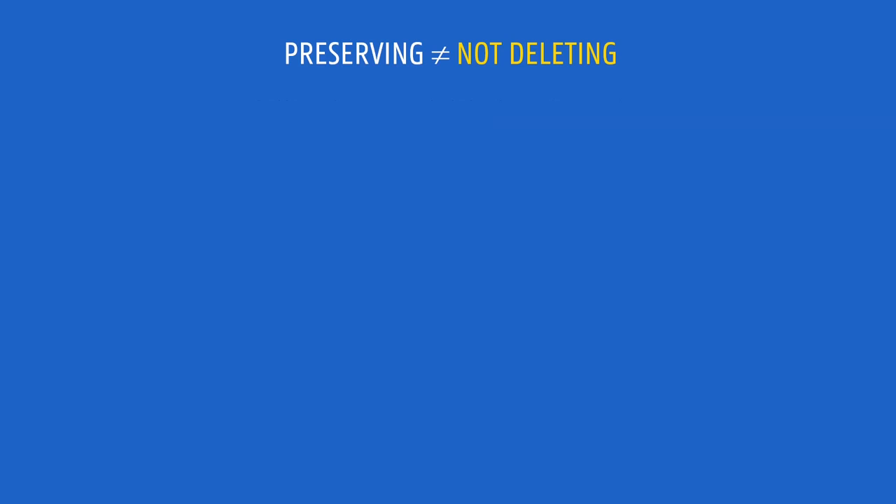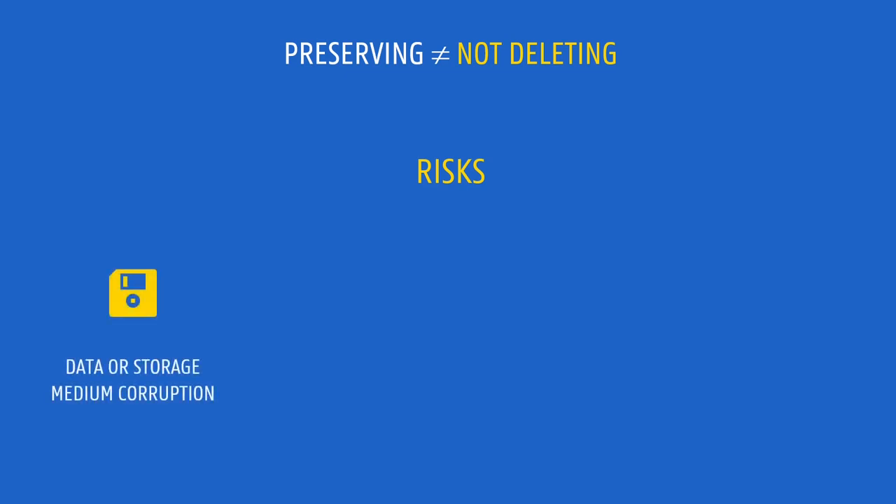There are several risks that in practice can make data unusable. For example, data can become gradually corrupted because of degradation or failure of storage media. Hardware, software, and certain file formats can get outdated, making files effectively unusable.